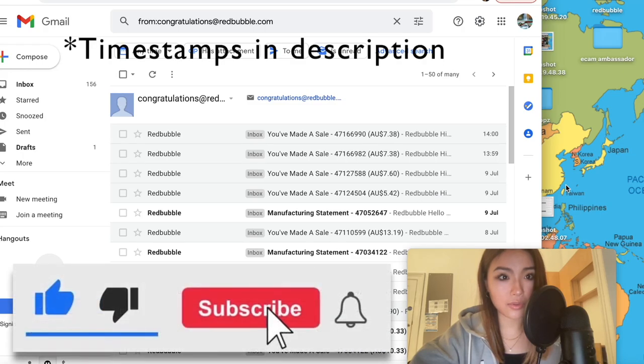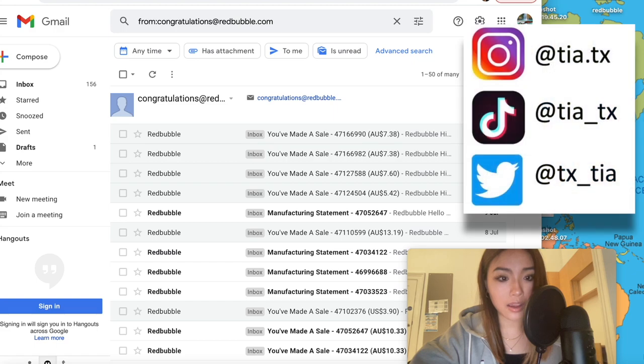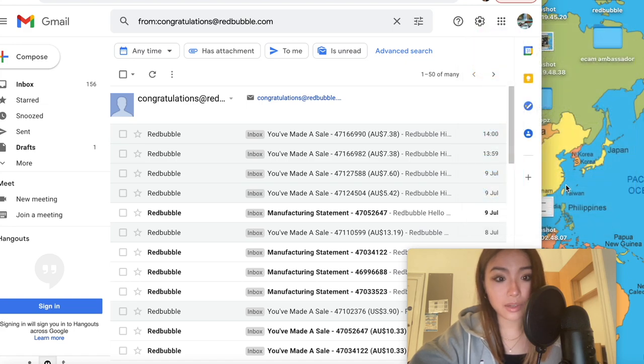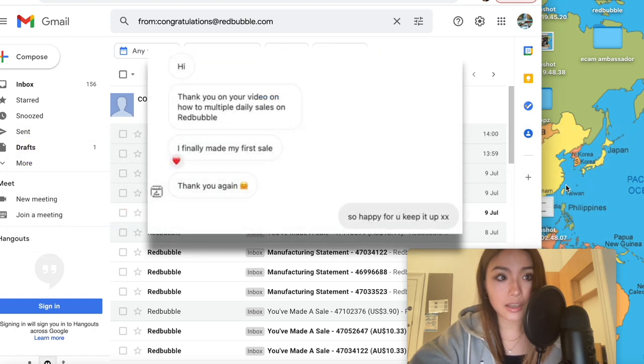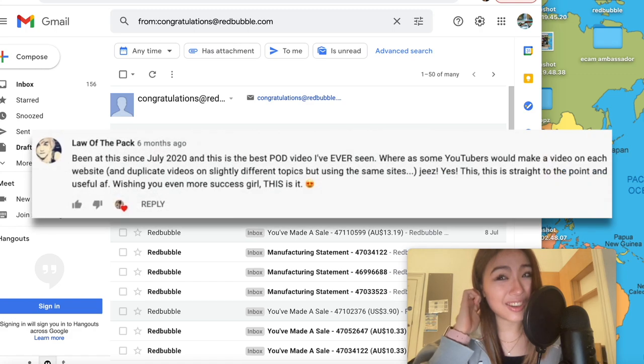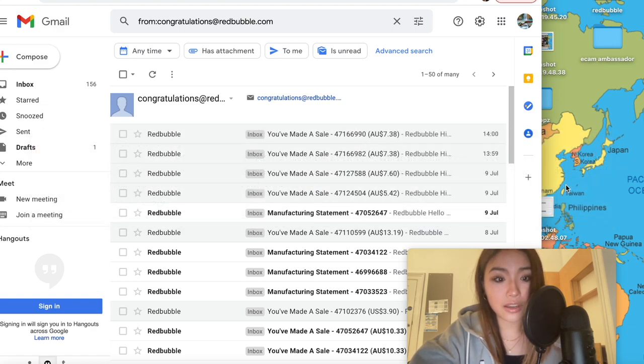Hey guys, it's Tia. Welcome to the video. I hope you're all doing well. Today we're going to be talking about Redbubble again — a highly requested topic. I said I was going to do a Q&A video following on from my last one, which basically tells you my entire method for getting multiple daily sales in six minutes. I did say I was going to do that about nine months ago but it never happened, so hopefully now I can make more videos expanding on individual questions instead of lumping them all into one.